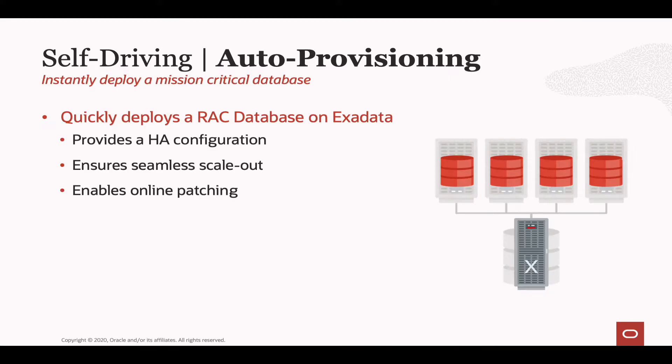Let's start at the very beginning and talk about how we provision an Autonomous Database. When you press the button and ask Oracle for an Autonomous Database, underneath the covers we're very quickly going to provision Exadata infrastructure, and on top of that we're going to deploy a RAC database. That configuration gives us three key advantages — first, it provides a high-availability configuration, because if one of the RAC nodes goes down, your application and database remain open for business on the remaining nodes.